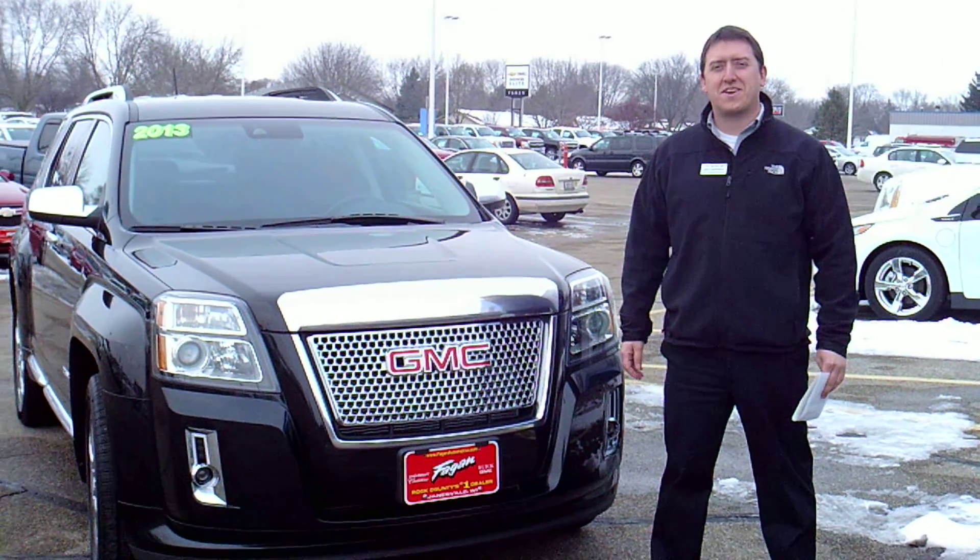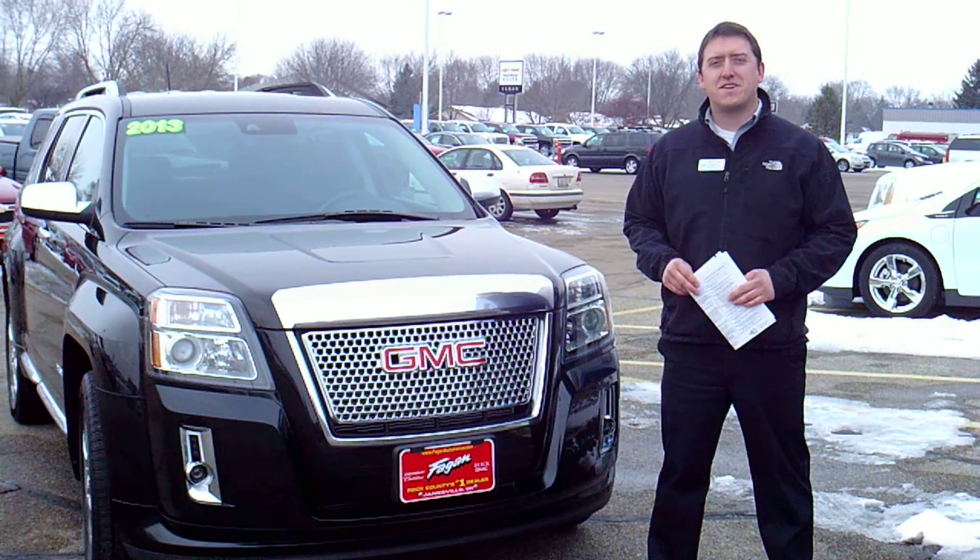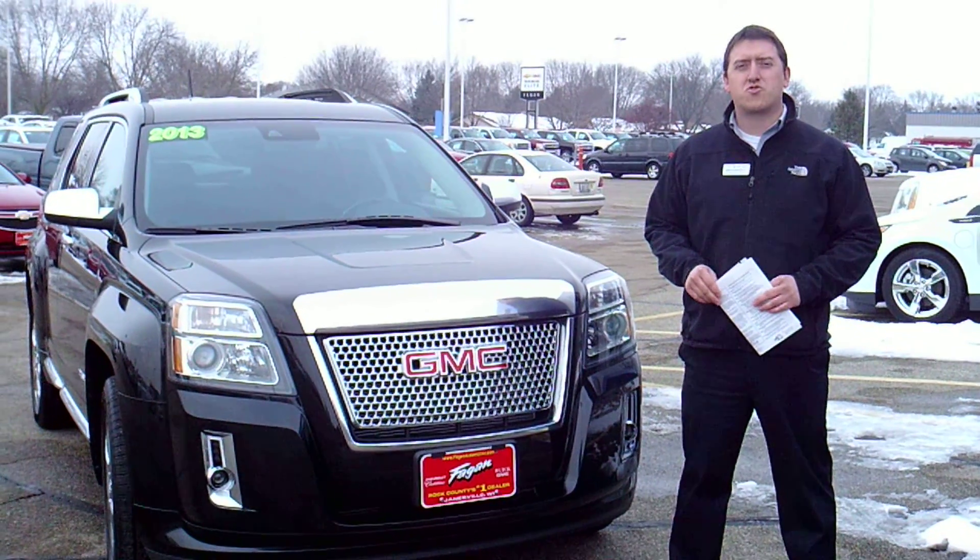Hi guys, Jeff Kobernick with Fagan Automotive. Today we're going to show you a 2013 GMC Terrain Denali.